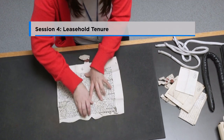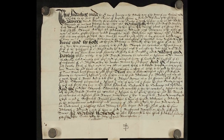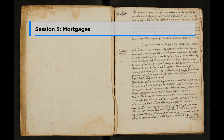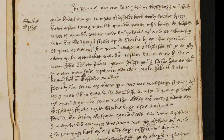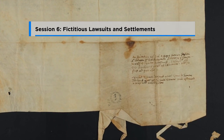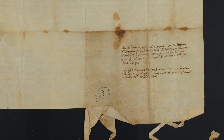Session 4: Leasehold Tenure. We will examine in detail various types of lease and counterpart lease. Session 5: Mortgages. We will examine what a mortgage is and look at mortgages of both freehold and copyhold properties. Session 6: Fictitious Lawsuits and Settlements. In this session we will be looking at final concords, common recoveries and settlements.